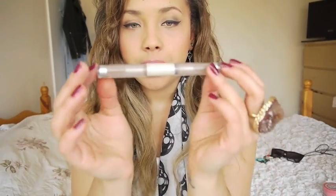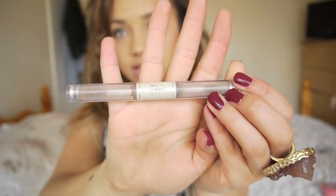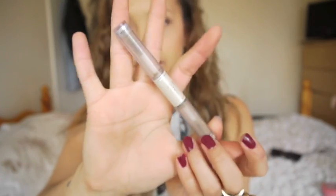I set my brows with this from ELF - it's like a wet gloss lash and brow product. I find it really good and it saves me from spending loads of money on something that sets your brows, because it's such a simple product you don't need to spend over a tenner on it. It's only a few pounds - I think it's £1.50. I'll put the link below, it's really handy to have in your bag.